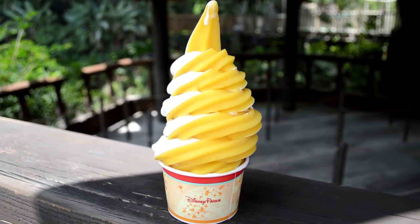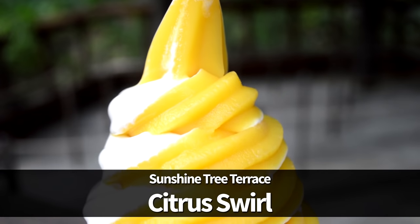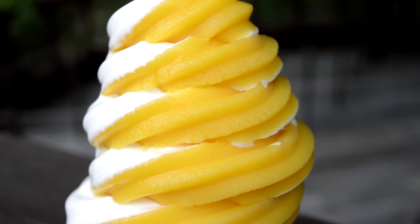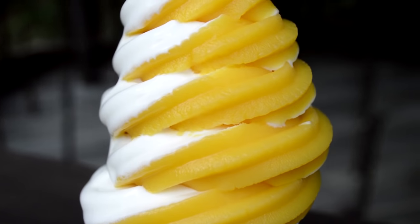You've got to make sure to try the Citrus Swirl at Sunshine Tree Terrace in Magic Kingdom. This is a classic snack experience that you have to take part in — this frozen orange juice and vanilla soft serve is another cult classic available in Magic Kingdom.